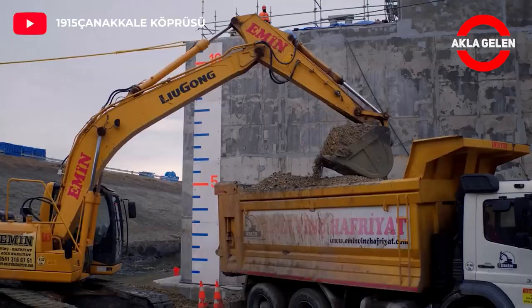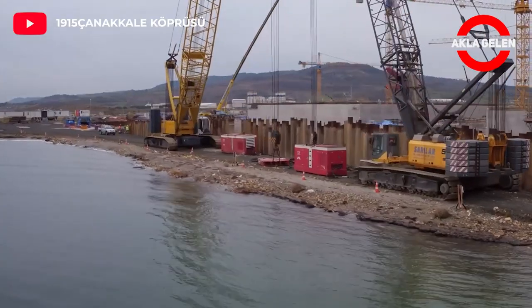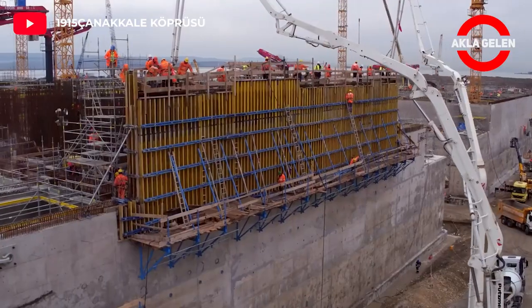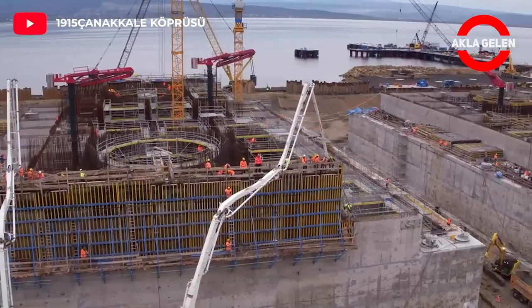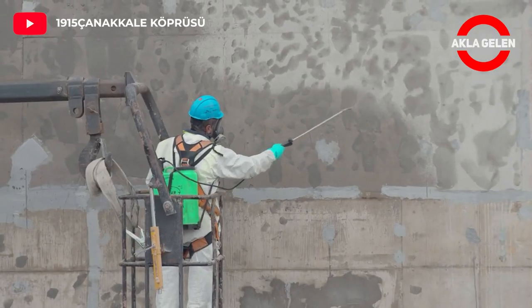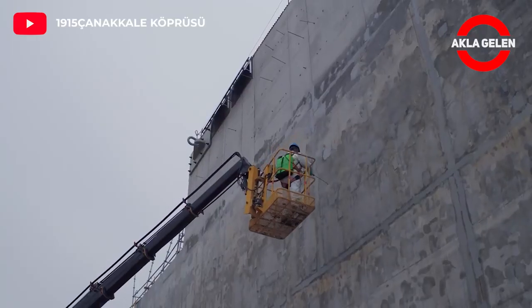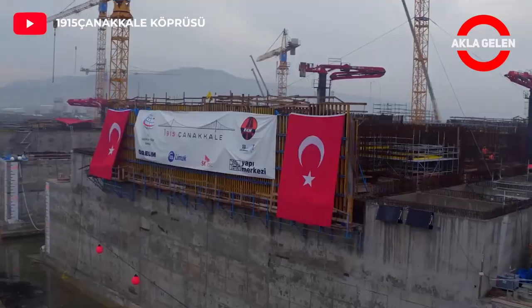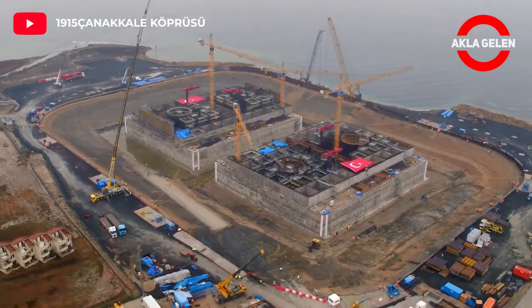Tower caissons were manufactured in a dry dock built on the strait's side for the foundations to be erected in the sea on the European and Anatolian sides of the bridge. The caisson foundation manufactured in the dry dock is 74 meters wide, 83 meters long, 20 meters high, and weighs 50,000 tons — almost the size of a football field.